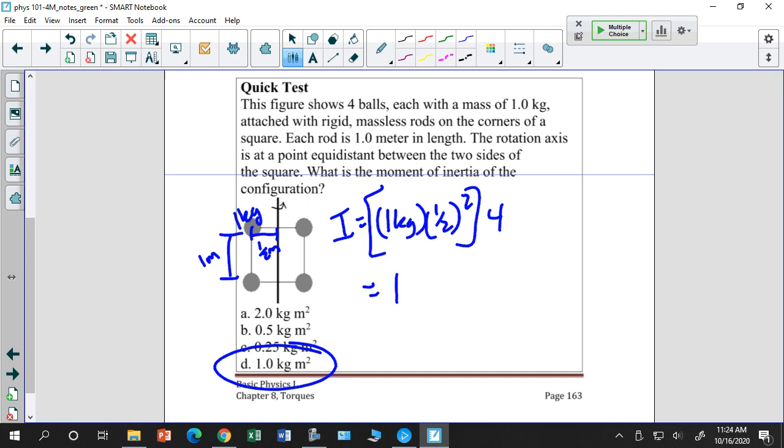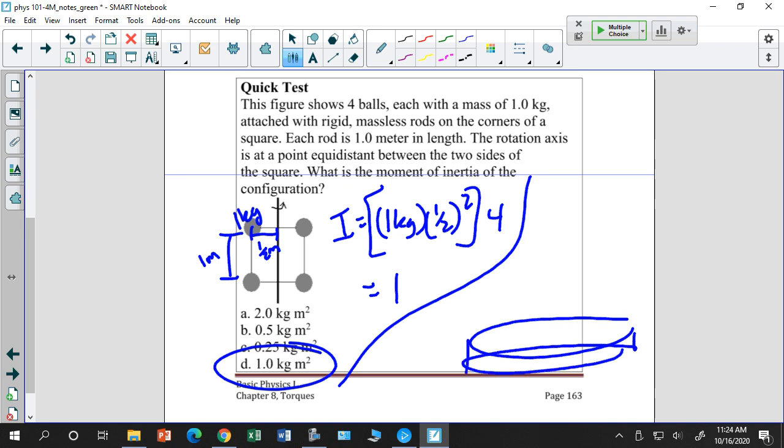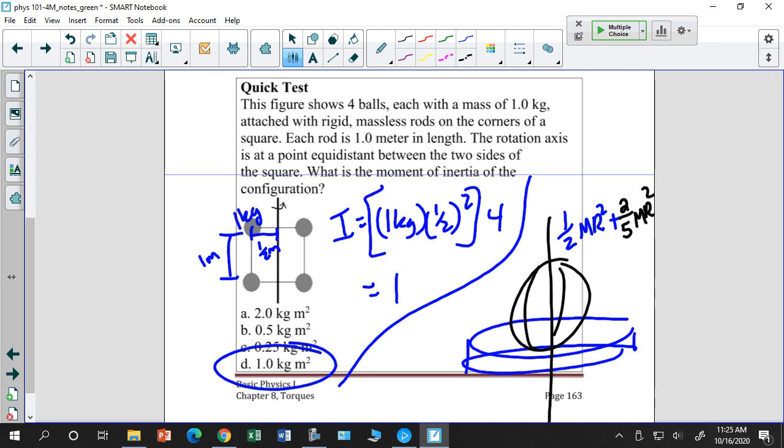When you have multiple particles, their moments of inertia all add up. Likewise, if I have multiple rigid bodies rotating together — say a disc with a sphere placed on top — I can find the total moment of inertia by adding their individual moments: ½MR² + (2/5)MR². You treat combined moments of inertia just like you would add masses together.